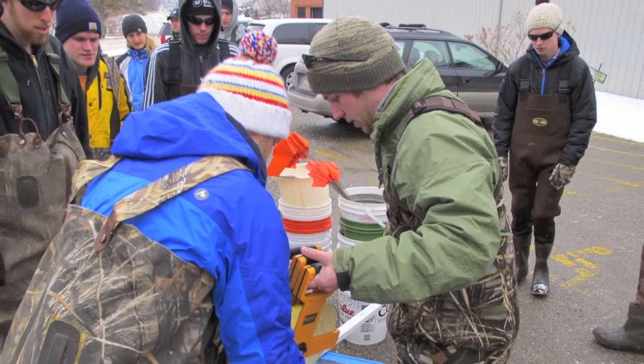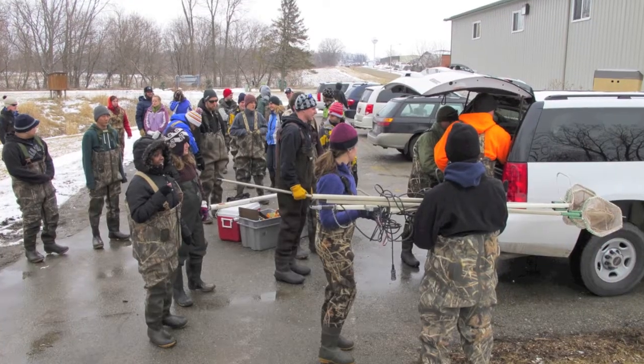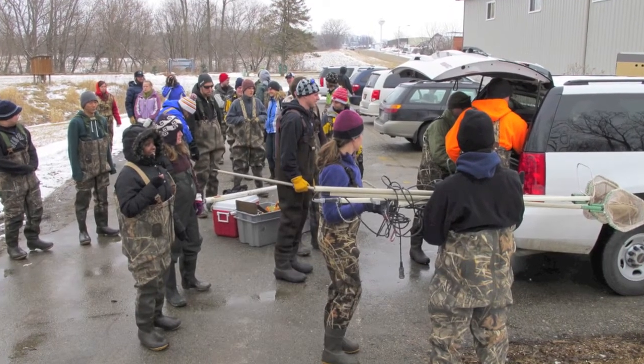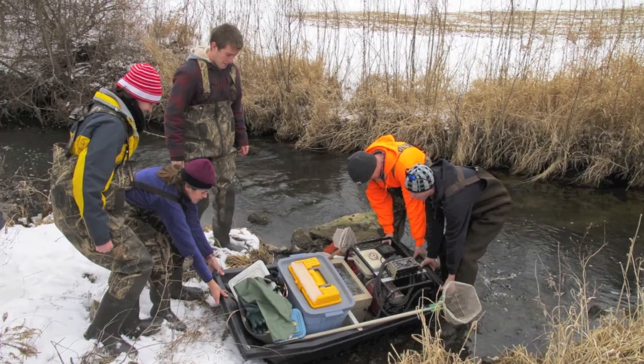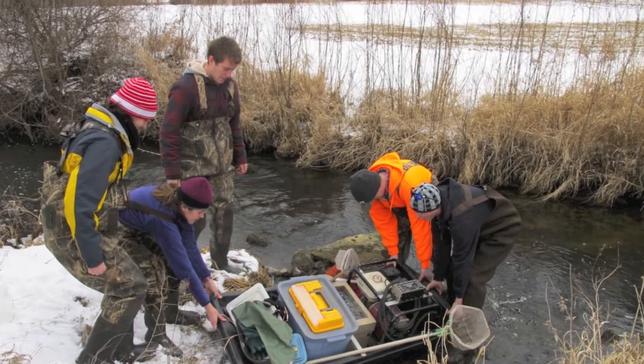We are going to take meter sticks — these sticks. What great teamwork. That's probably good. Now we need to responsibly and safely get the boat in the stream.